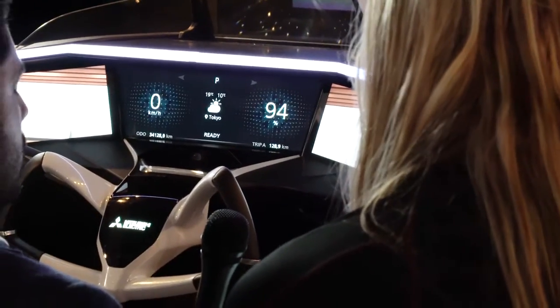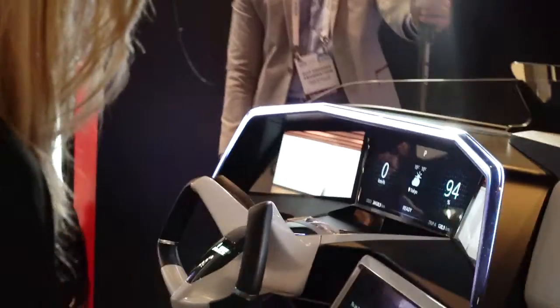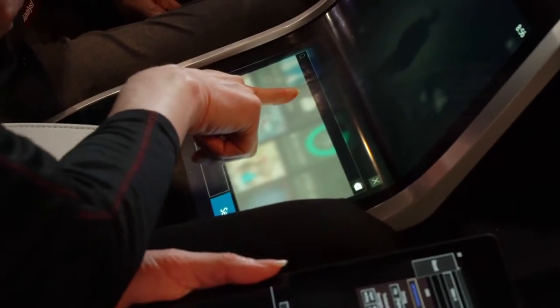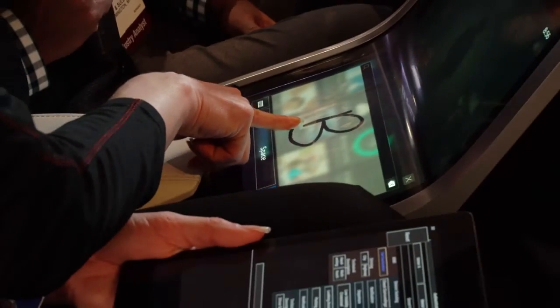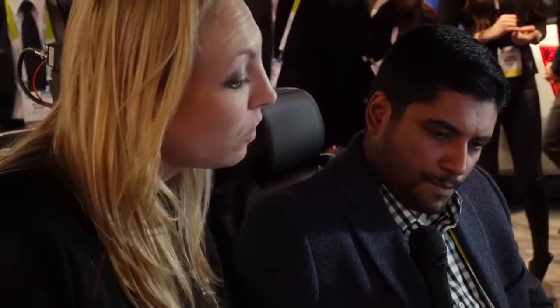If you look at this screen down here — say you want to search for a place or a song that starts with a certain letter. You click search and then pick any letter. You'll actually write the letter right here on the screen, then click search. All the music, places, and social networking that start with that letter will pop up. So instead of scrolling through a list, this is a much easier and safer way.